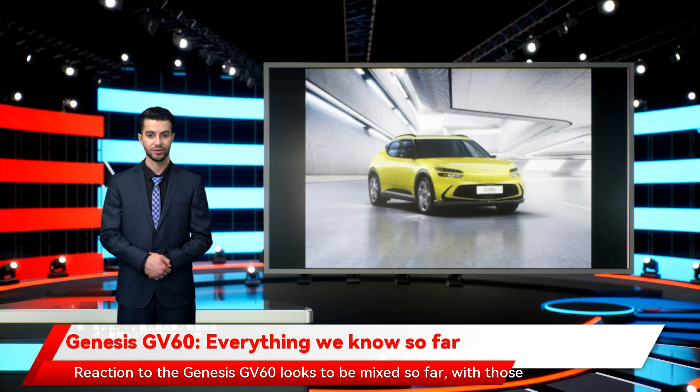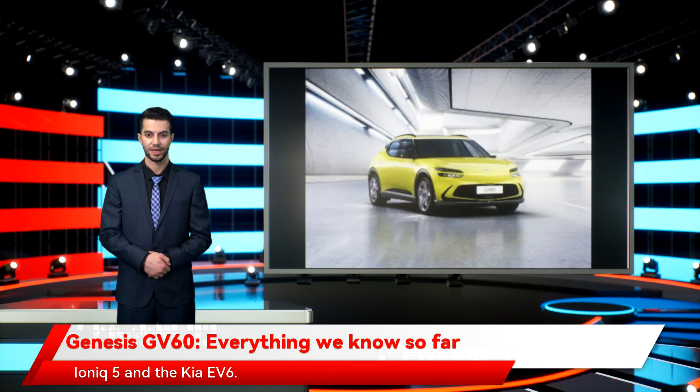Reaction to the Genesis GV60 looks to be mixed so far, with those quirky exterior looks failing to fire up enthusiasm from some of the more critical areas of the motoring press. However, there's no doubting that the GV60 will come with all the luxury fixtures and fittings you expect from a premium carmaker, and it may also be the model that helps the brand broaden its appeal in Europe. The GV60 might find itself doing battle with its own close relatives, given the enthusiasm being shown towards both the Hyundai Ioniq 5 and the Kia EV6. Nevertheless, once specifications and pricing are confirmed, the GV60 might find its own niche with buyers who want that extra touch of refinement when they purchase their first fully electric car.